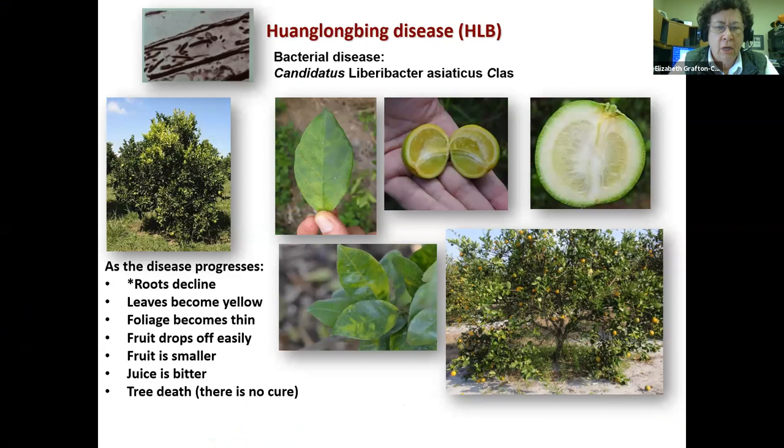For those who are new to this subject, Huanglongbing disease is now here in California. It's a bacterial disease. When it hits trees, at first it's the roots that are affected, so that causes the leaves to become yellow. Foliage becomes thin. Fruit drops off easily. The fruit gradually becomes smaller and smaller, the juice becomes bitter, and eventually there's tree death because we have no cure for the disease at this point.